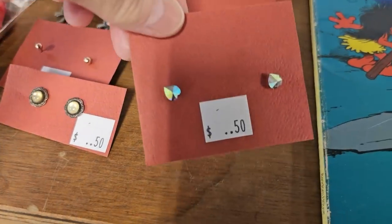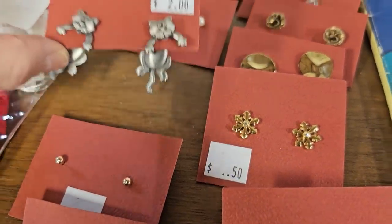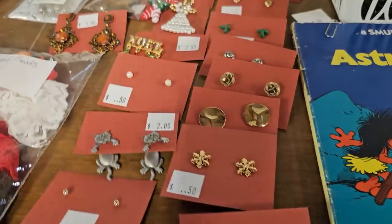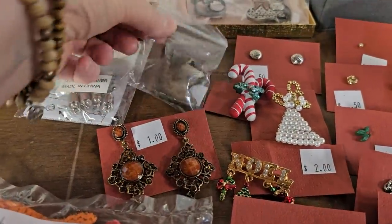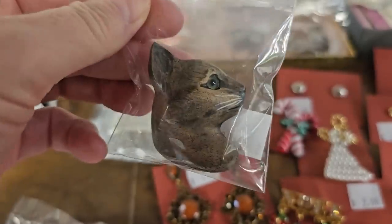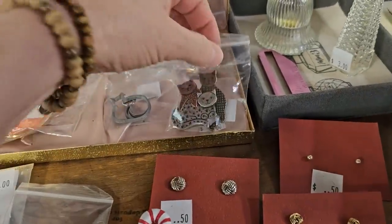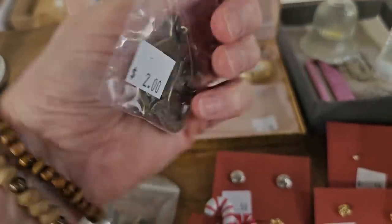I just wanted to take a quick trip through their jewelry. Look at the cats — $2. I like those with the orange. And look at this fancy pen, $2. I think there was a little bit of a theme going on here. I think this one's my favorite — $2.